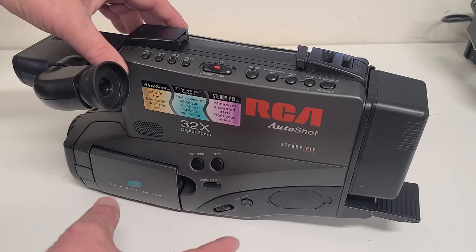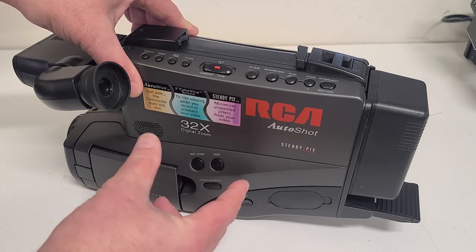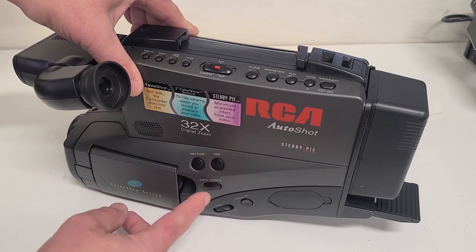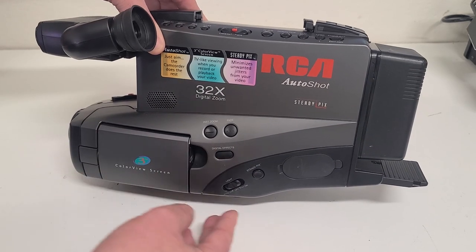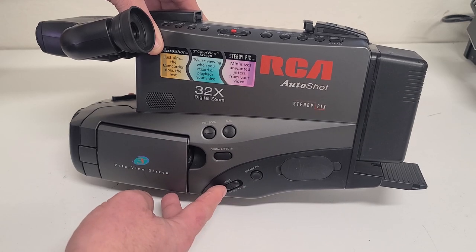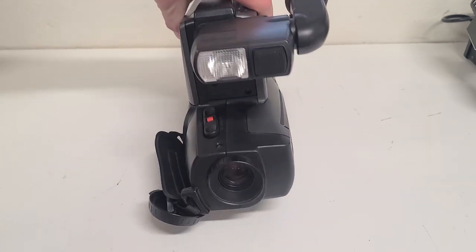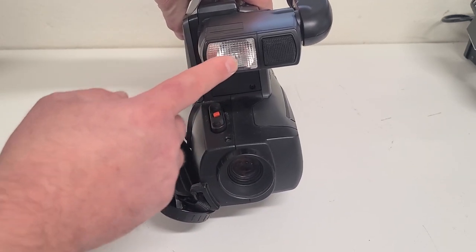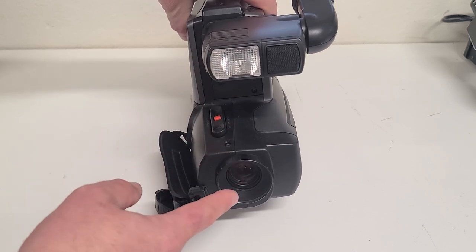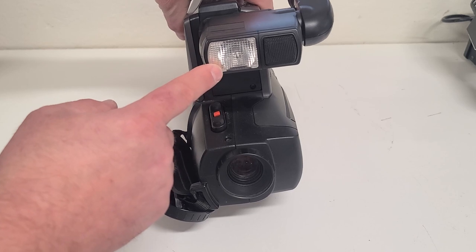It also has a couple of digital effects: a fade control that'll fade your scenes out and in, an instant zoom which zooms in digitally real quick, basic digital effects, a digital image stabilizer, and controls for the video light. This one has a built-in video light on the front, which was something you didn't see very often on these, but it came in handy because the CCDs were not the best at low-light recording.